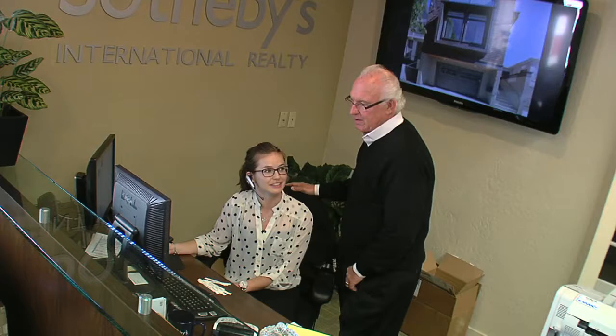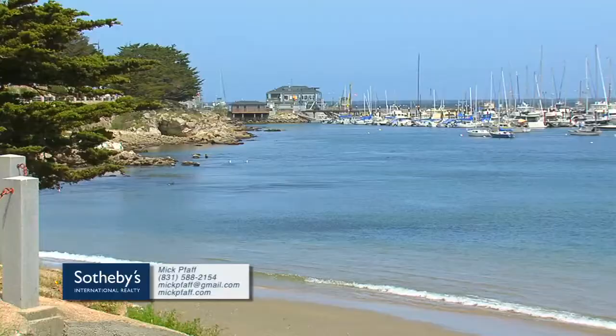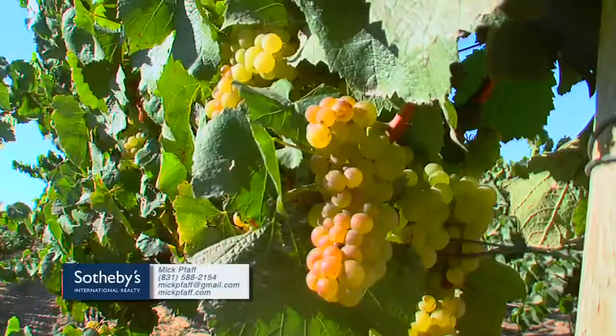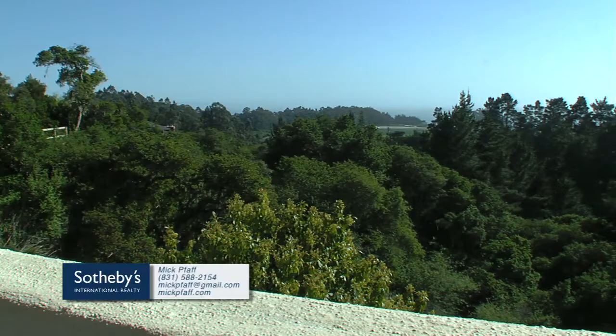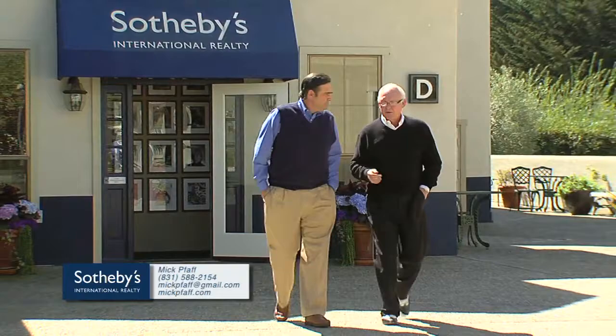Shifting gears now, we welcome in our TV show's host sponsor for the fourth consecutive season, my friend and realtor extraordinaire of Sotheby's, Mick Paff. Working with Sotheby's International Realty, Mick has a resume to admire and respect. Mick specializes in luxury properties throughout the Monterey Bay area, including Monterey, Santa Cruz, and San Benito counties. Whether you're seeking a primary residence or vacation home along the coast or inland, Mick Paff has the experience above and beyond and meets your expectations and goals in a fun, exciting, and resolute fashion.